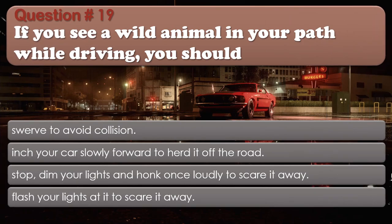Question 19: If you see a wild animal in your path while driving, you should: Swerve to avoid collision; Inch your car slowly forward to herd it off the road; Stop, dim your lights and honk once loudly to scare it away; Flash your lights at it to scare it away. The correct answer is: Stop, dim your lights and honk once loudly to scare it away.